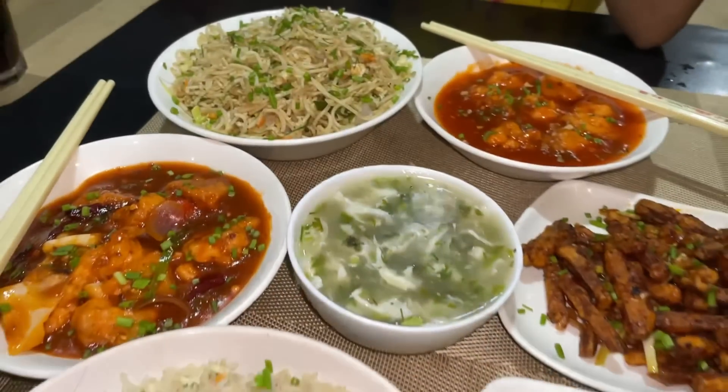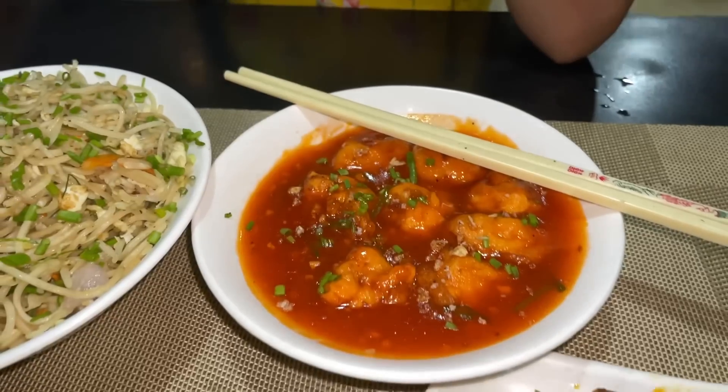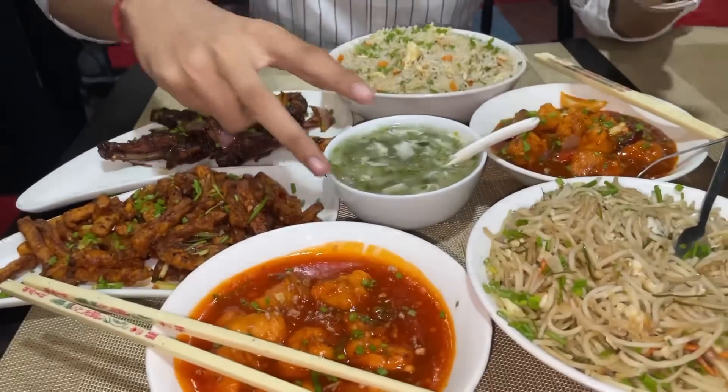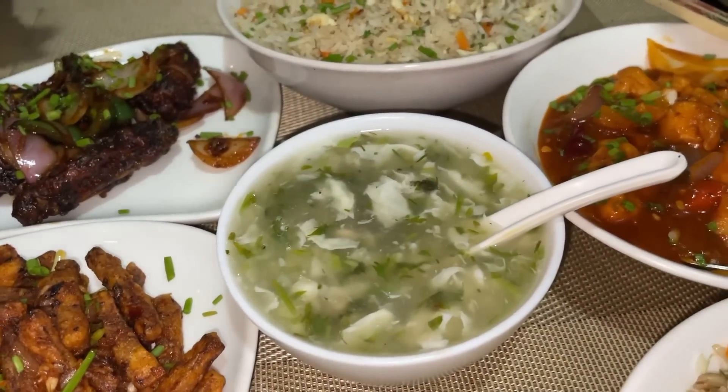I am doing the plating here. I will show you the video. This is a total combo — you can add items for the first item, which is soup, and this is chicken or ming soup.